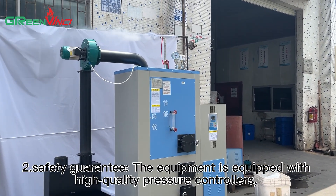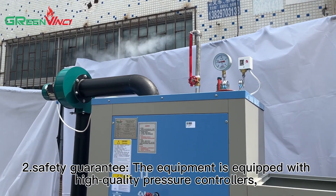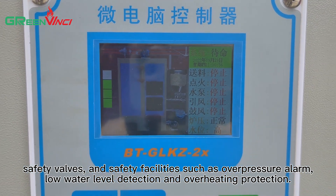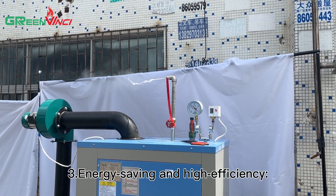2. Safety guarantee. The equipment is equipped with high-quality pressure controllers, safety valves, and safety facilities such as overpressure alarm, low water level detection, and overheating protection.